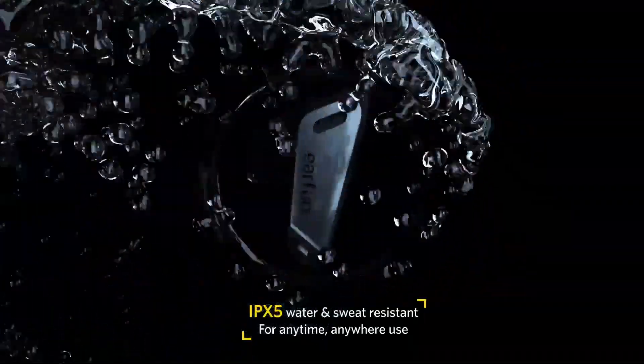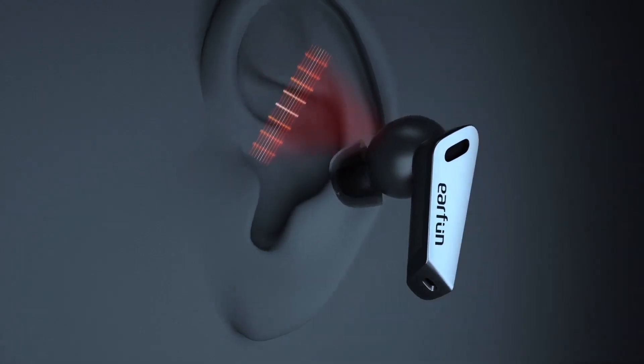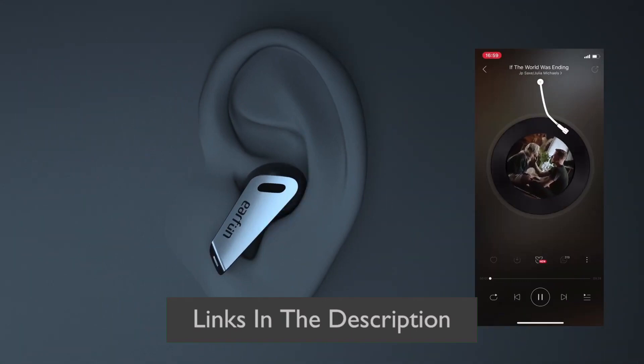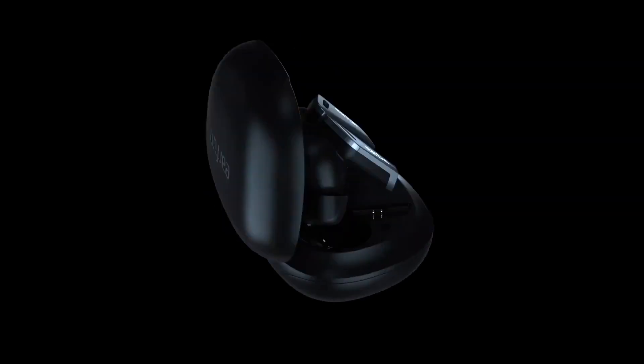Overall, the Earfun Air is an excellent choice for wireless earbuds. The sound quality and deep bass are outstanding, the battery life is long, and the earbuds are waterproof and sweat-proof.